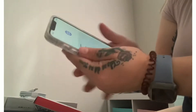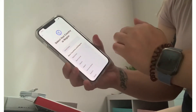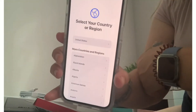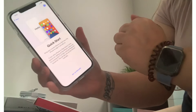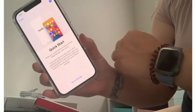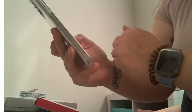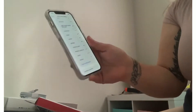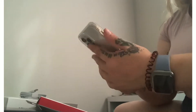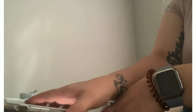Alright guys, so the first thing it does ask you is what language you're going to go into — I'm going to click English. What region you're in — I'm going to click United States. And then it says Quick Start, which is set up manually. And then you're going to connect to the Wi-Fi and set it up from there. I am super excited about that. So let's go ahead and put the screen protector on, because I feel like with Vinny always using my phone and me always running around, it's always something.